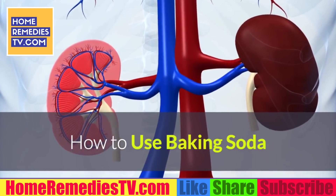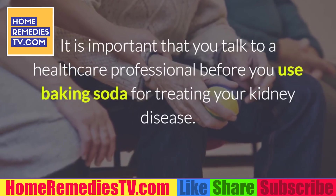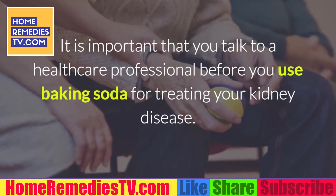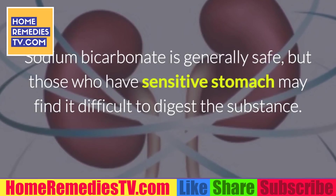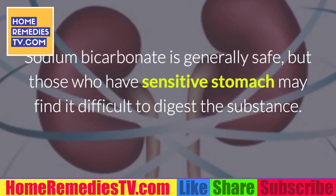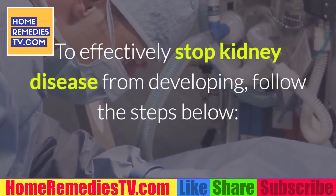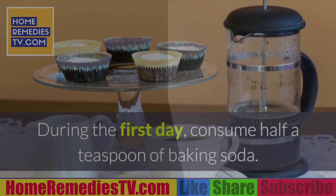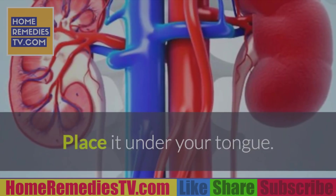How to use baking soda: It is important that you talk to a healthcare professional before you use baking soda for treating your kidney disease. Sodium bicarbonate is generally safe, but those who have a sensitive stomach may find it difficult to digest. To effectively stop kidney disease from developing, follow the steps below. During the first day, consume half a teaspoon of baking soda. Place it under your tongue.